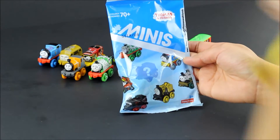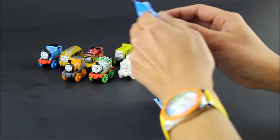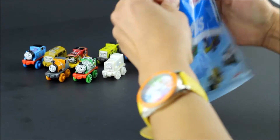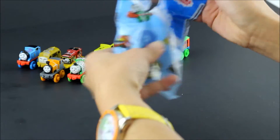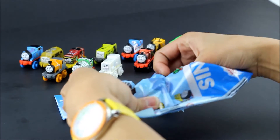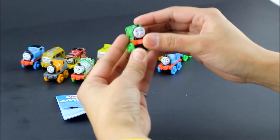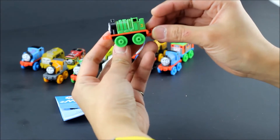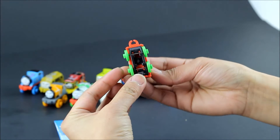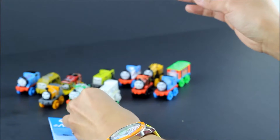Hello children, it's Cutie Toy Lover here! Today we're going to open three of these Thomas and Friends Minis. Let's open this first package and see which train we get. Each package contains a catalog that will show you which trains you can collect. Here we have a green engine, number three — who could it be? It's Henry!